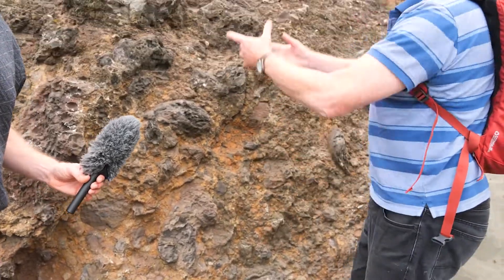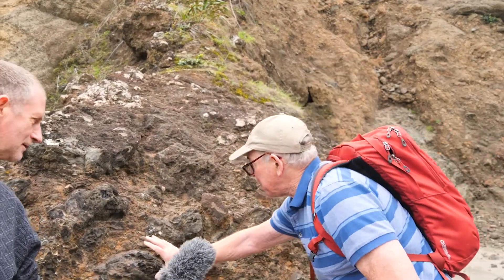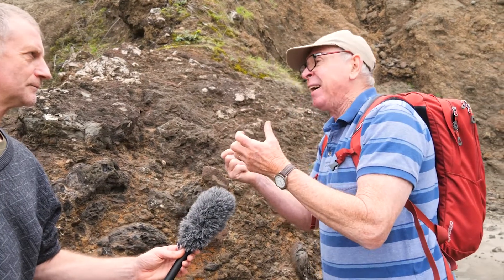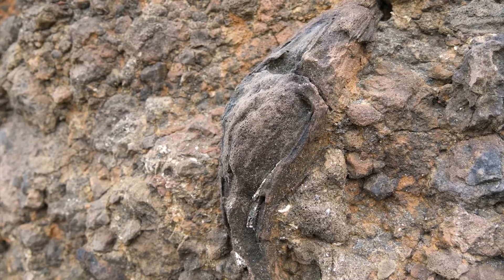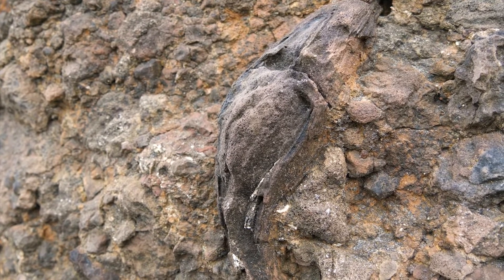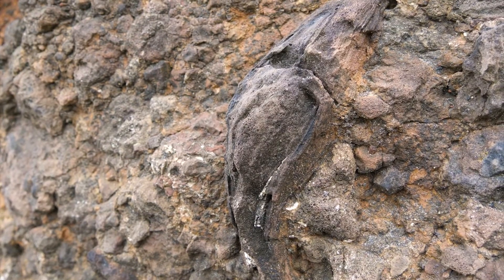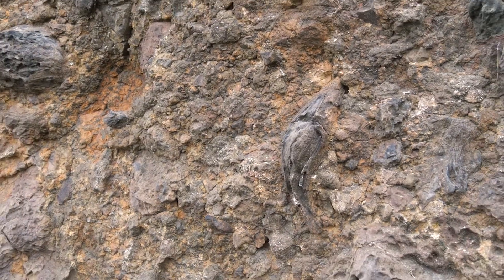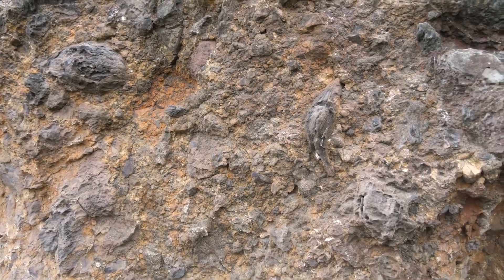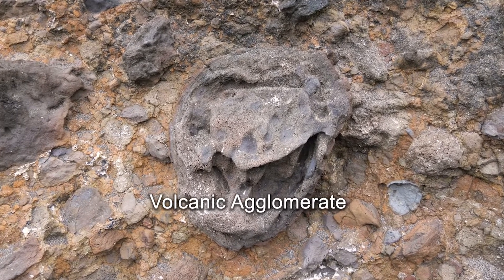A lot of this is bomb material and spatter that's been erupted into the air. As it was being erupted, these globs of molten lava were quite plastic but not completely cool. As they went through the air they pulled out, spun, and developed these spindle shapes. They cooled and became solid in the air, and as they landed they retained that shape and were incorporated into this deposit of other material thrown out from the vents. We call this agglomerate — a breccia that's been thrown out from the vent.